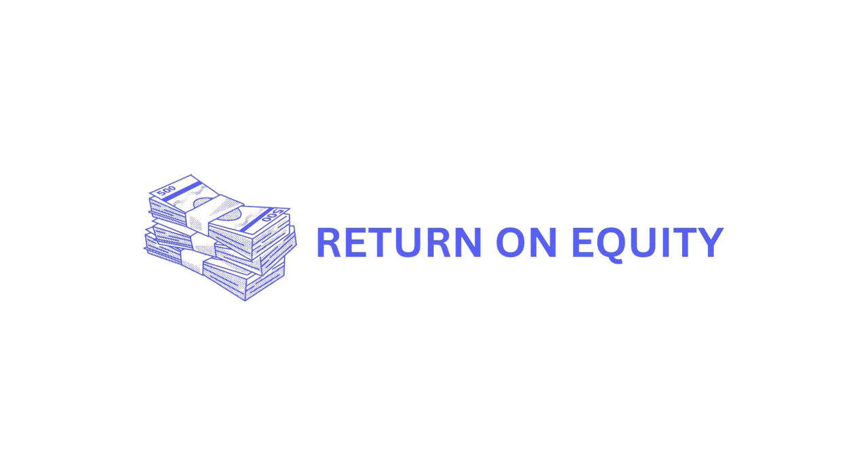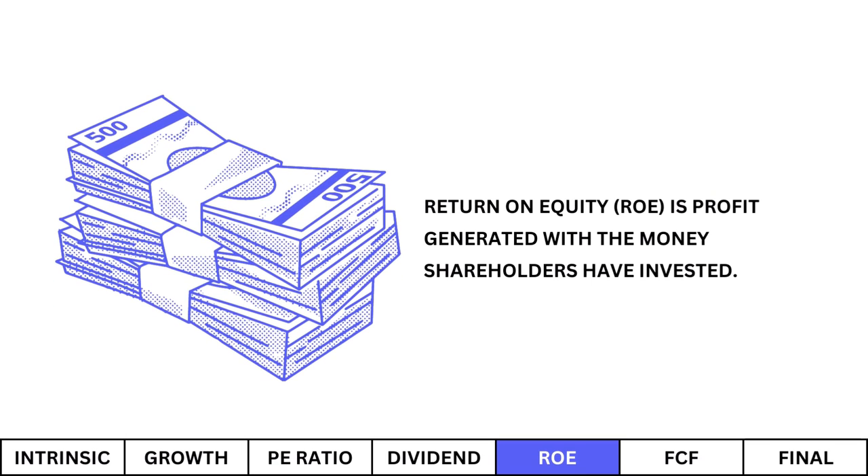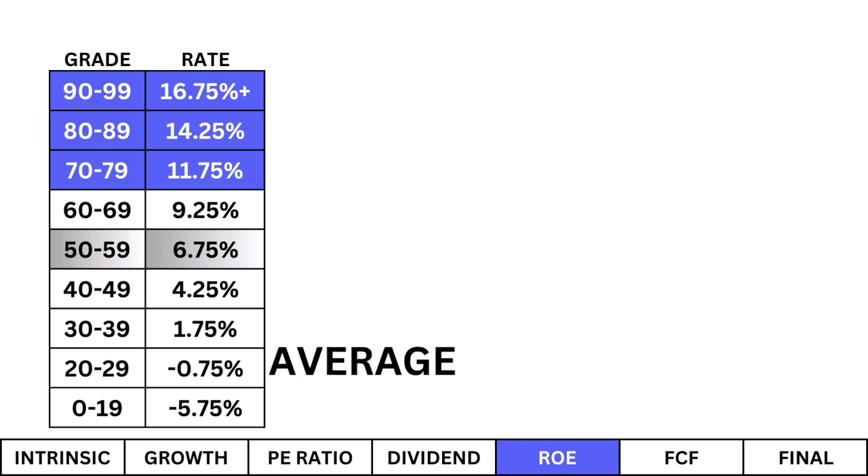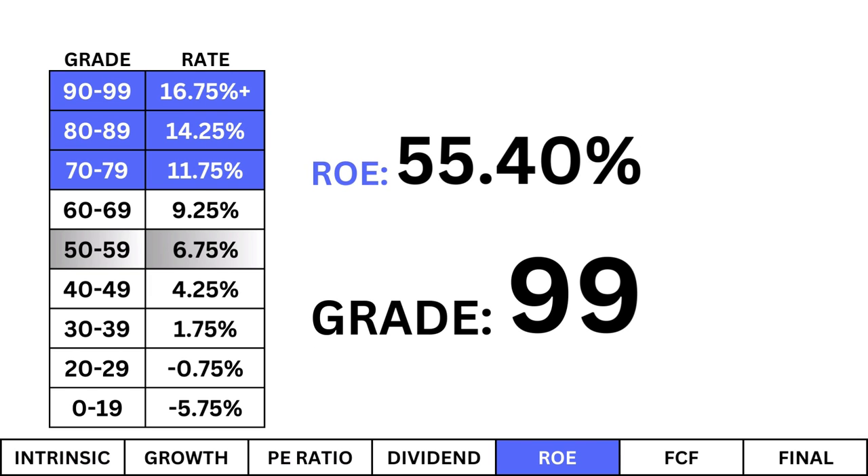Return on Equity. Return on equity is profit generated with the money shareholders have invested. I'm looking for an ROE of at least 11.75%. That means the company is putting our hard-earned investment dollars to good use. We see a good ROE meeting at least our minimum. We can attribute that to a high margin business, but also good governance.